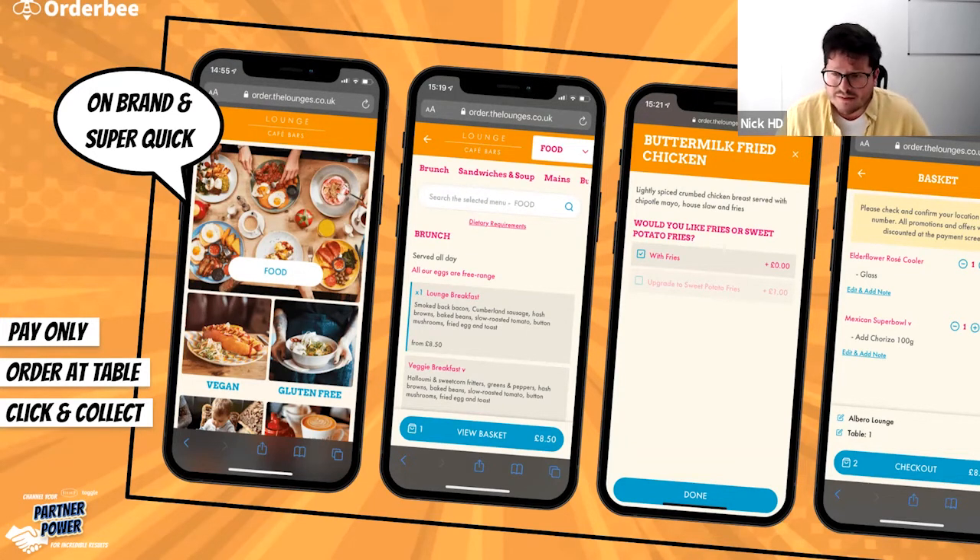We're web-based, so there's no apps to download. You can get in and out of the experience in about 68 seconds, which I can spin both ways. It's really quick, really easy, really straightforward — that's the good side. The bad side is that no one's really looking at your menu, so make sure you put your highest GP items right at the top.